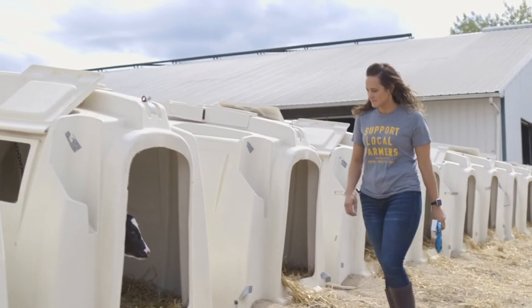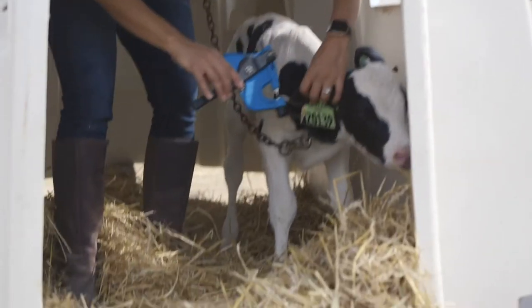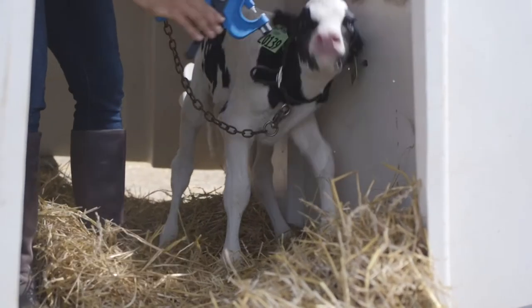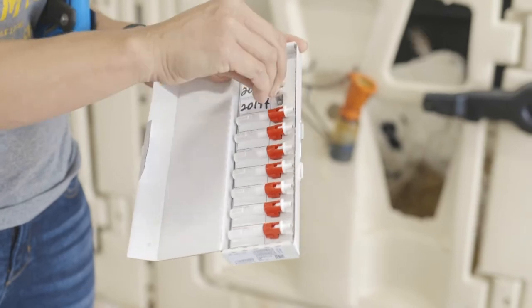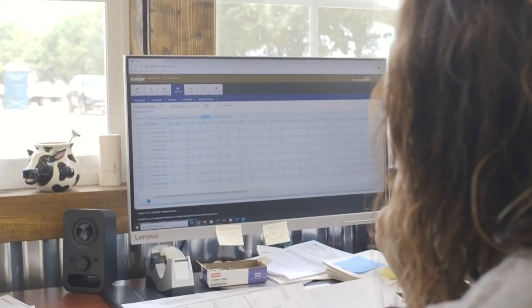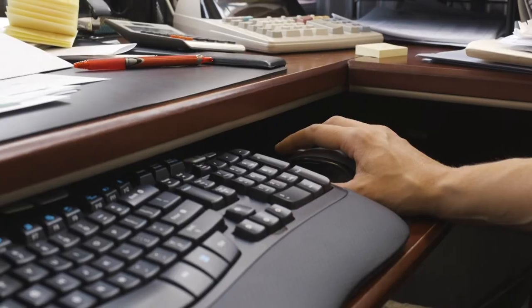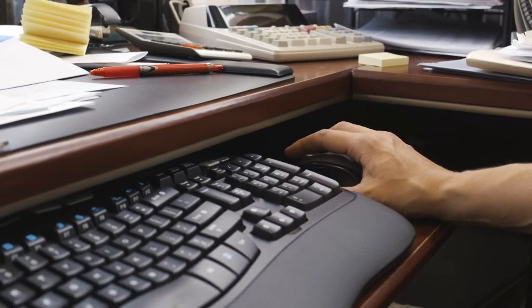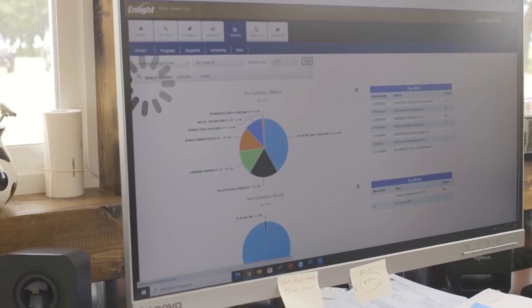Genomic testing allows dairy farmers to create a strategic plan to expedite herd improvement. Martin says the plan is threefold: managing inventories and making sure we're producing the right number of heifers, creating the right number of heifers from the right genetics, choosing who our future cows should be based on that genomic profile, and creating new revenue streams based on those other decisions.